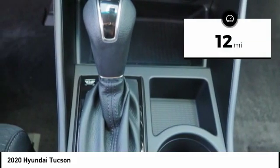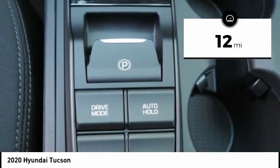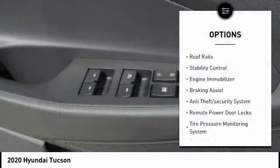And it's priced below $30,000. This vehicle has less than 100 miles. Here are some of this vehicle's great options: roof rails,